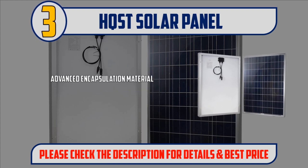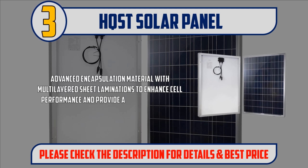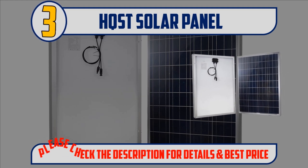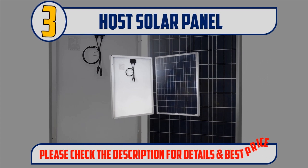Advanced encapsulation material with multi-layered sheet laminations to enhance cell performance and provide a long service life. 5-year material and workmanship warranty and 25-year power output warranty. Please check the description for details and best price.